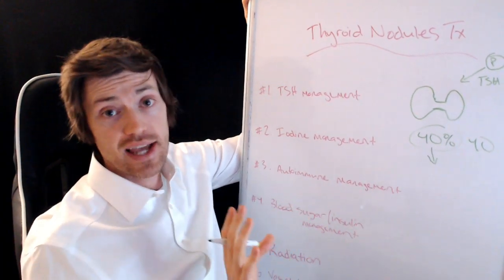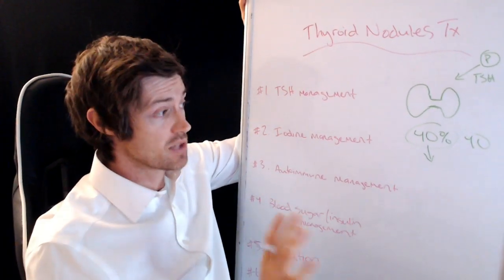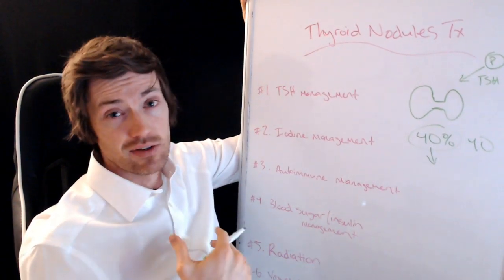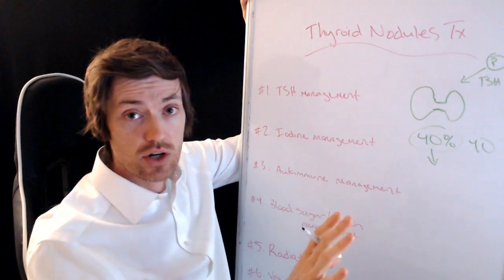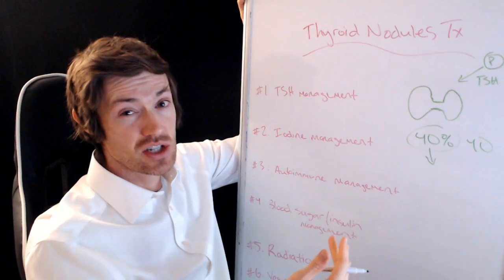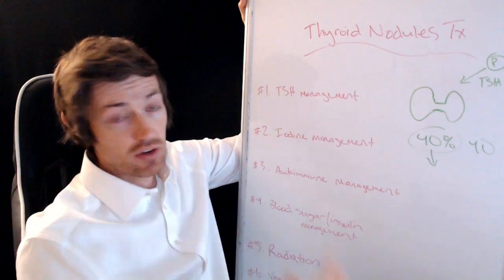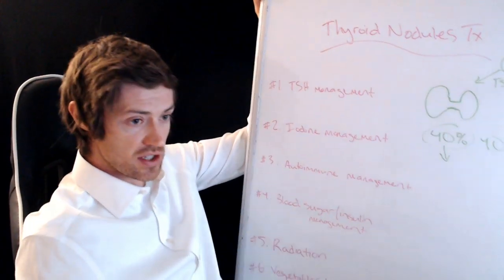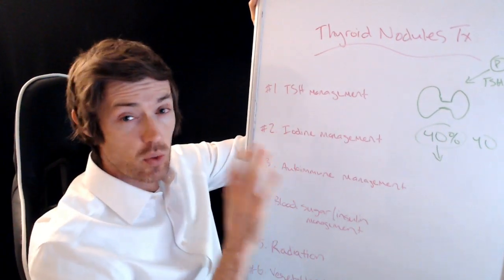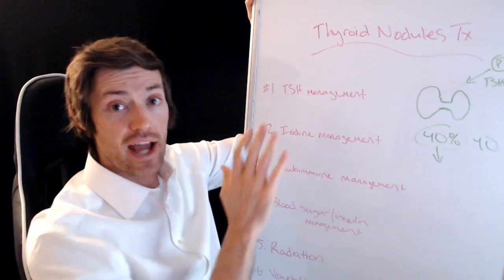I have a video on how to tell if your nodule is cancerous, so I'd suggest you watch that. But let me put your mind at ease — something like 95% of all thyroid nodules are benign. Most thyroid nodules are not cancerous, but it's still in your best interest to treat them because it can turn into cancer. So why increase your risk if you don't have to? We're going to talk about six different areas to focus on, some involving natural treatments and some involving medications.